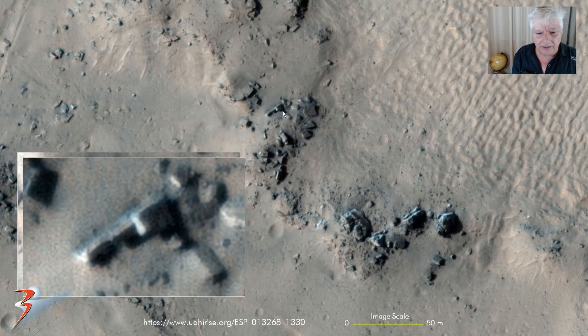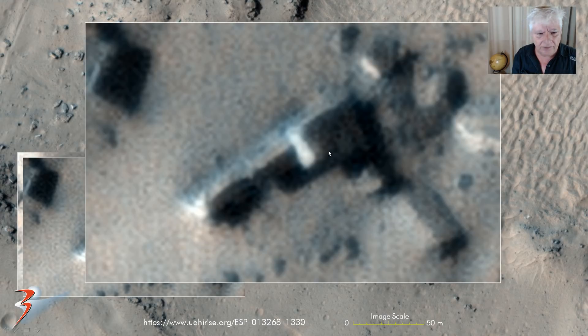Now we are looking at these strange objects. They are about 10 meters long and also covered in this bright white material. Look at the shadow being cast over here — it definitely looks as if this is stepped, with right angles and straight edges on those.